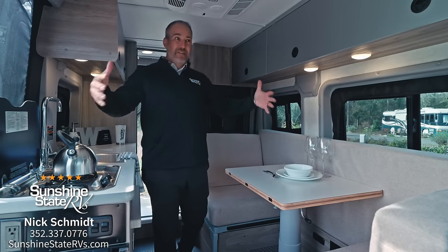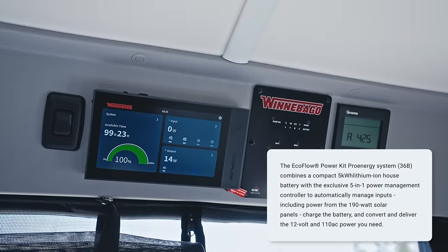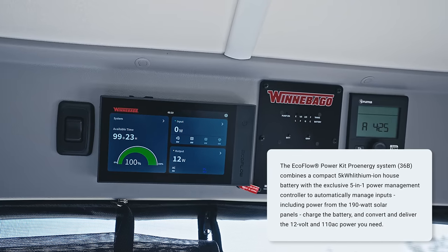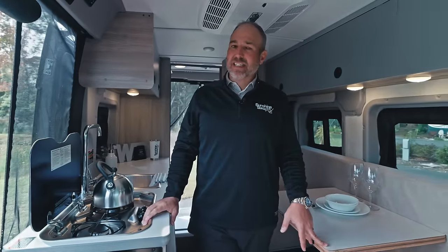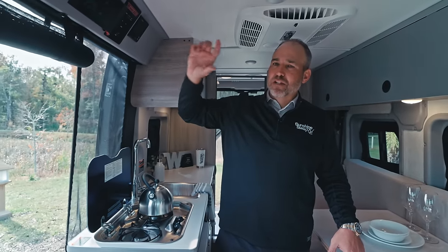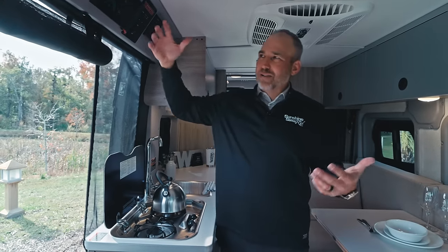This one actually has EcoFlow lithium batteries — enough to run the AC for a couple hours and run all your lights and fridge. The Winnebago Travato has a Volta system with about 9,000 watt-hours; this has about 5,000 watt-hours, so about 40% less than a Travato. Travatos can run eight to nine hours — this thing will run about three to four hours.